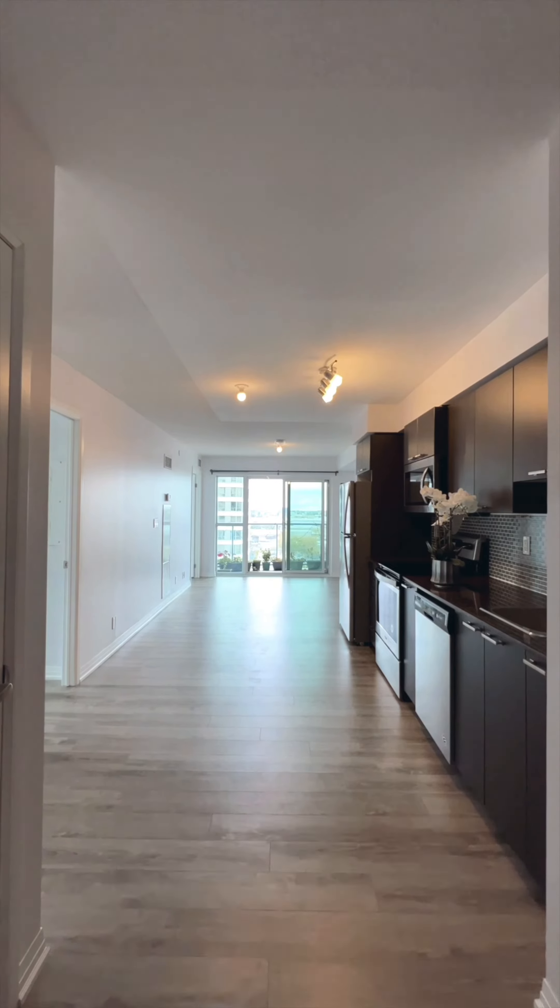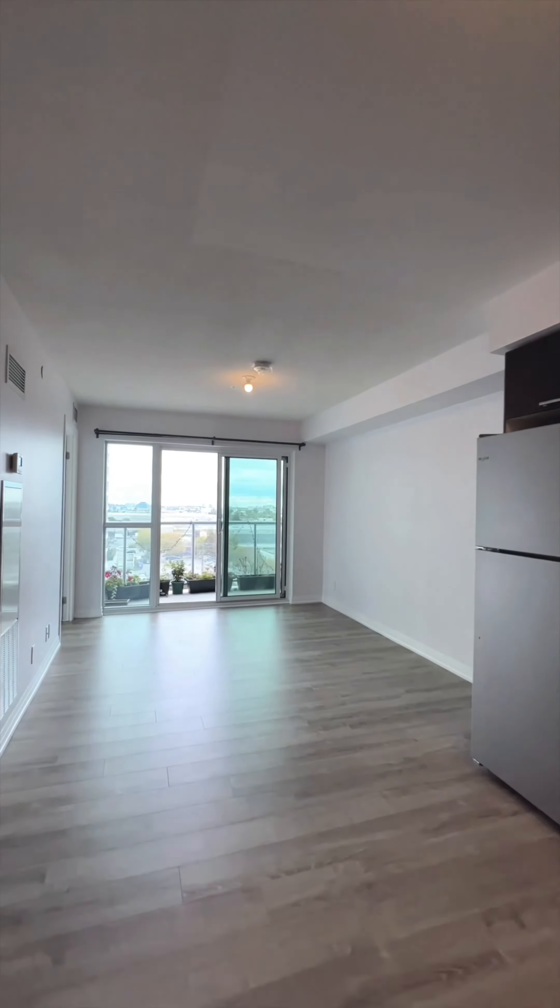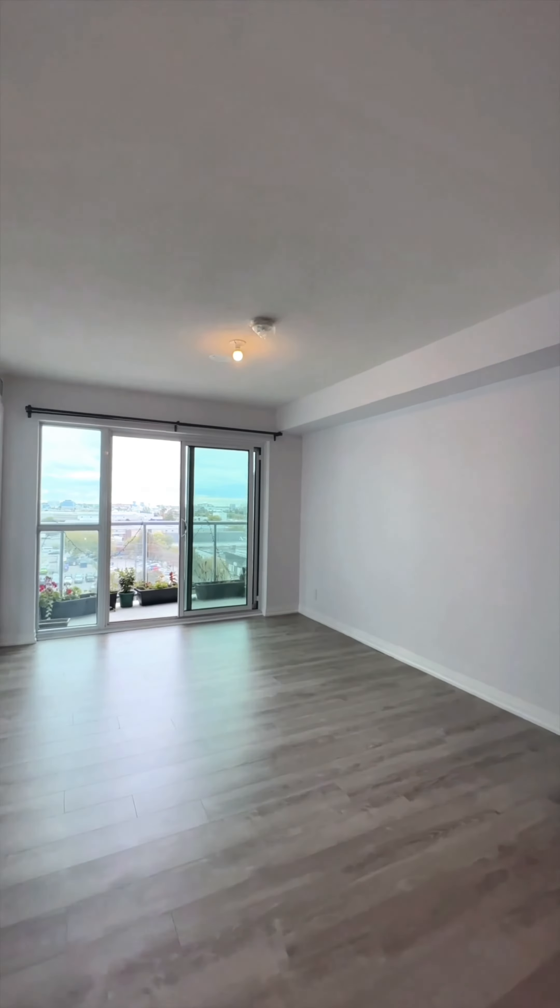We are at 2150 Lawrence Avenue East. This unit is located on the 8th floor and it's got two beds, two bathrooms with all the upgrades from the builder. Let's go inside and take a look.